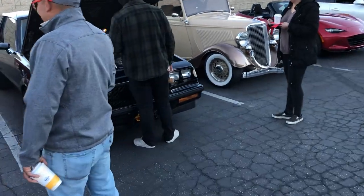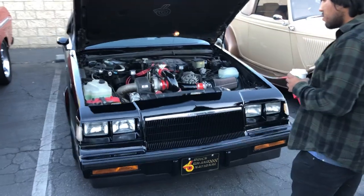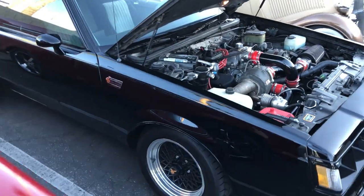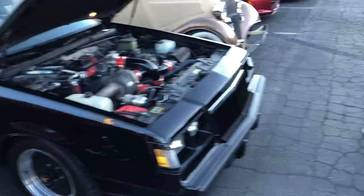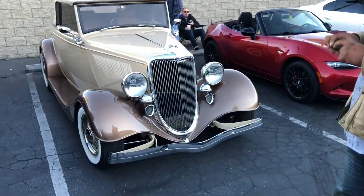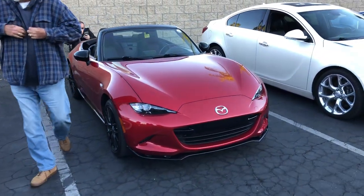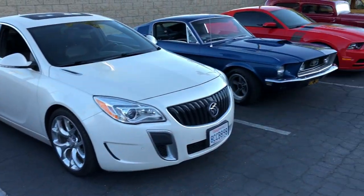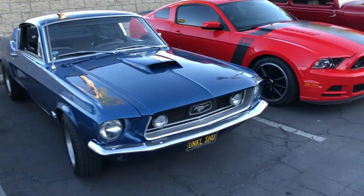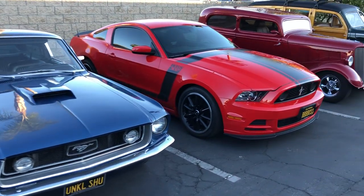Lots of cool folks come down to join us. Back in the day this was the car. When that car was in production, from 80 miles to 120 miles an hour it was the fastest car on the freeway — nothing could out-accelerate it. A couple nice ponies.